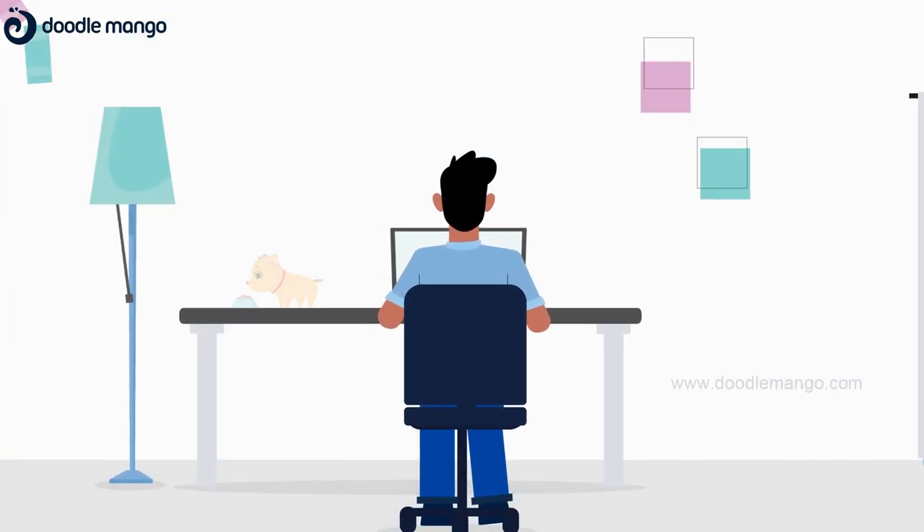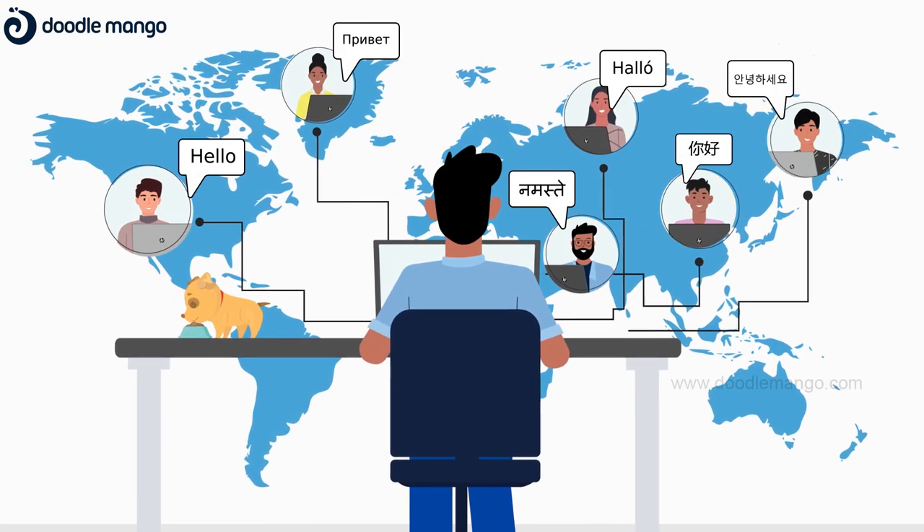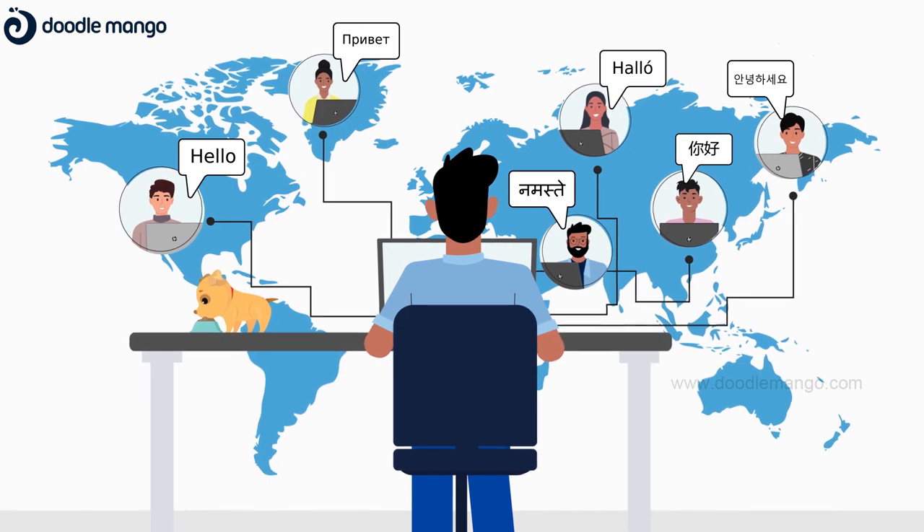Work has a whole new meaning today. While a flexible work culture enables us to work from anywhere, it has its own pros and cons.